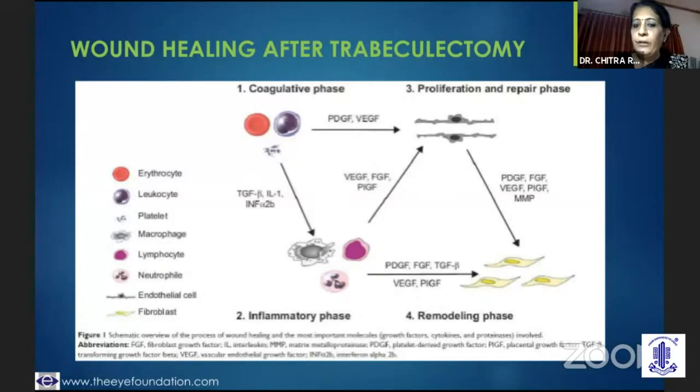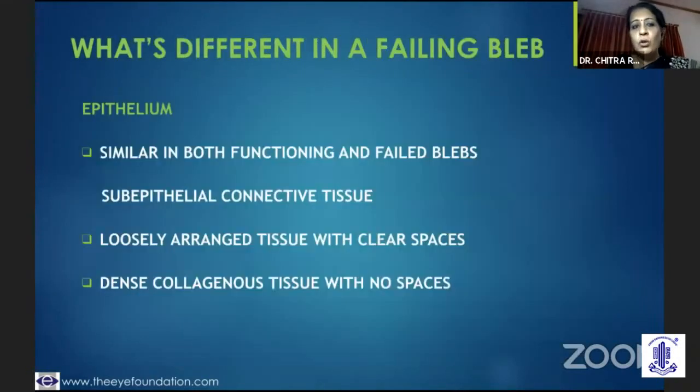Then you go on to the proliferative phase wherein you need to keep them on topical steroid drops, but the wound modulating agents do come in. And if there is a challenge for the bleb, you need to use these at this point — 5-FU or mitomycin. And then going on to the remodeling phase, which goes on for months.